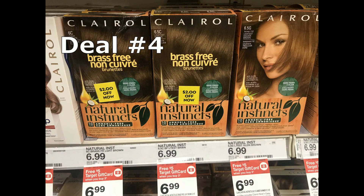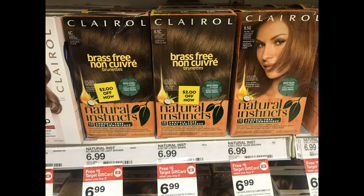Deal number four is on Clairol Natural Instincts hair color, priced at $6.99 each, on promotion: buy three, get a $5 Target gift card. Grab three for a total of $20.97. Some of them have Peelies on the product, or you can use a printable $2 off one coupon — use three coupons total, dropping your total to $14.97, then you get back a $5 Target gift card. Take your receipt and submit to Ibotta for three $3 cash-back offers — that's $3 on each box. Final price is $0.97 for all three boxes, or only $0.32 per box.